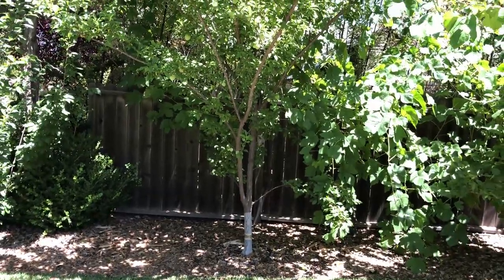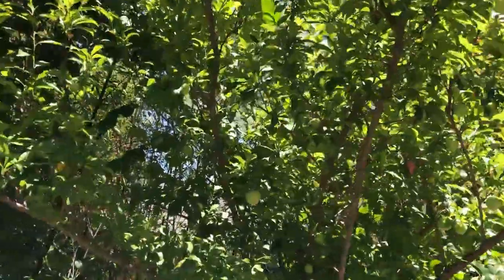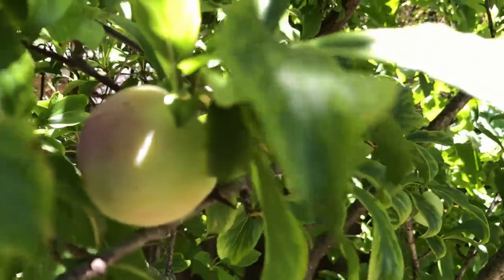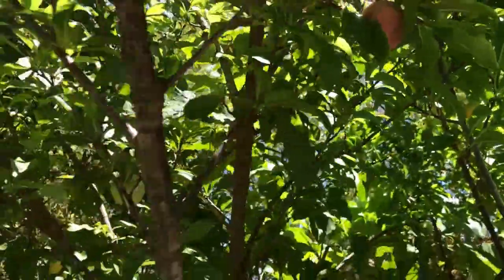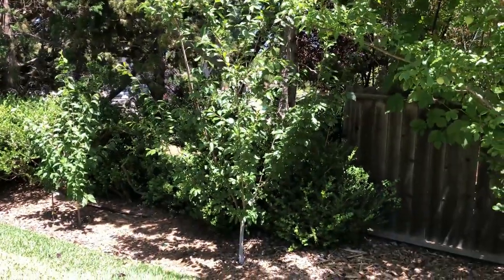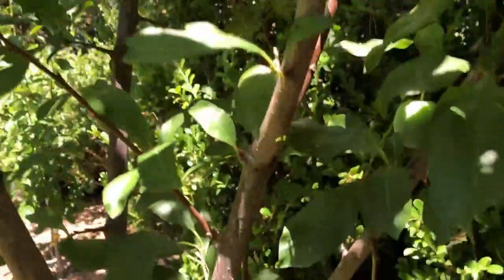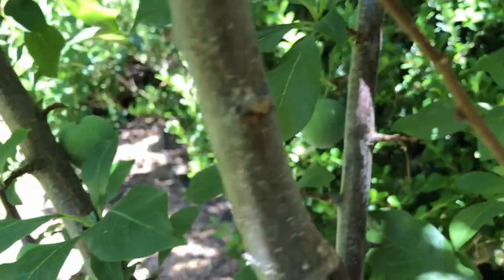The Santa Rosa plum is the first of the plums we have here. It doesn't have too many plums this year but they are growing well. The next plum tree is Mariposa — it also doesn't have too many plums this year, but it's just its third year in the ground, so hopefully next year will be better.